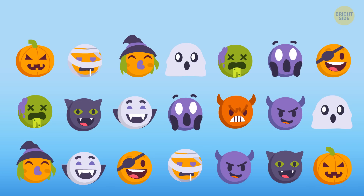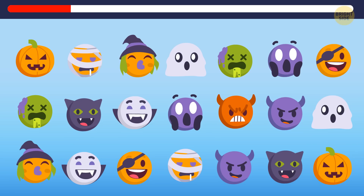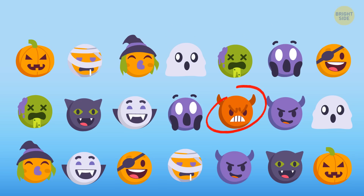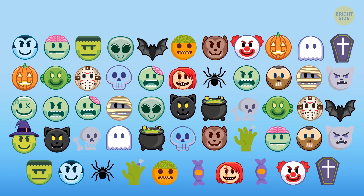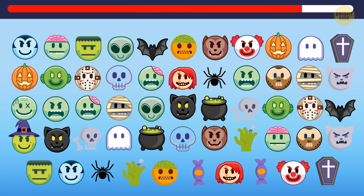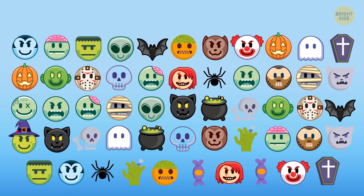Let's train your eyes a bit. Here are Halloween emojis. All of them but one has a pair. Can you find the one that doesn't have a pair? Great job — here it is. Okay, one more time. Now there are even more emojis. Do you see the unique one? Here it is. Good!